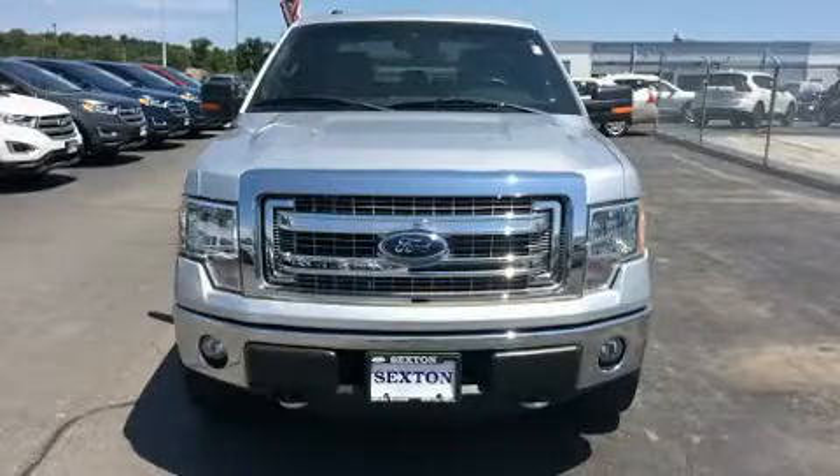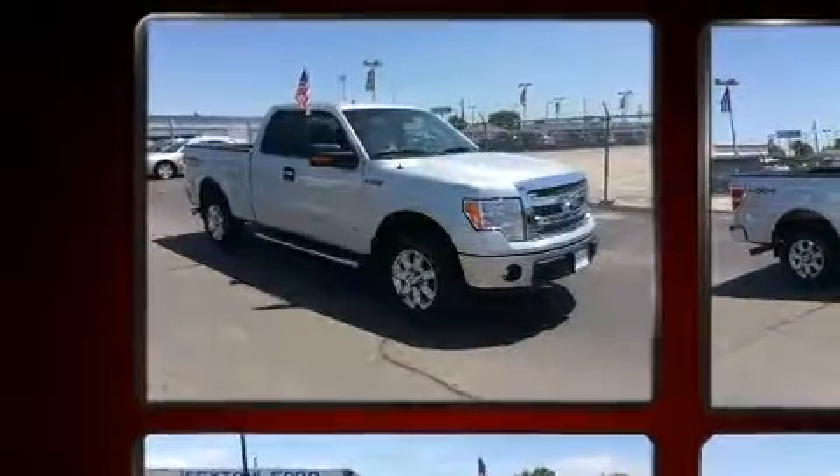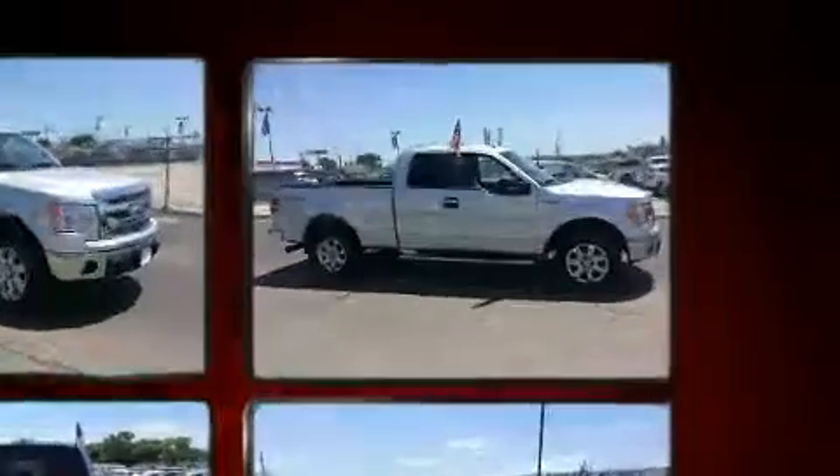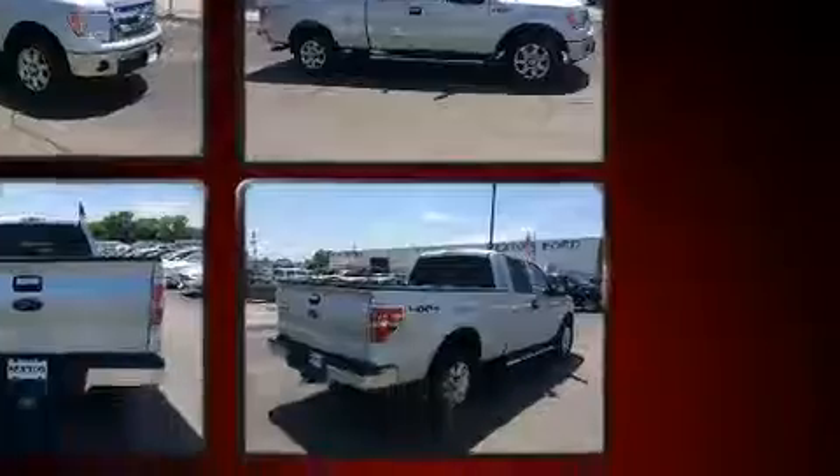You can expect a lot from the 2013 Ford F-150. With just over 35,000 miles on the odometer, this vehicle stands out from the competition. It features four-wheel drive capabilities, a durable automatic transmission, and a five-liter eight-cylinder engine.